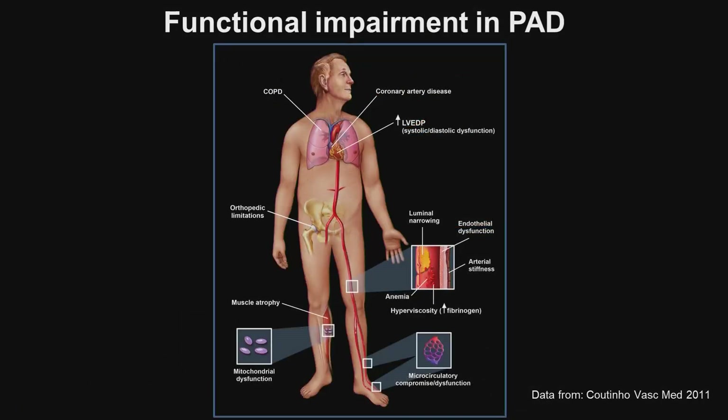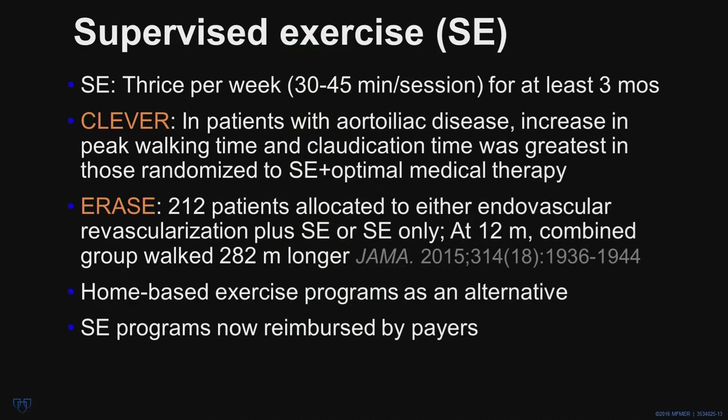Turning to functional impairment in PAD: this can be a complex area because functional impairment in these patients can have a multifactorial etiology. Patients often have COPD, coronary heart disease, diastolic dysfunction, orthopedic limitation, spinal stenosis, and they may have microcirculatory dysfunction, mitochondrial dysfunction, and muscle atrophy. The best therapy for functional limitation is a simple one: supervised exercise — three sessions per week, each session 30 to 45 minutes, for at least three months.